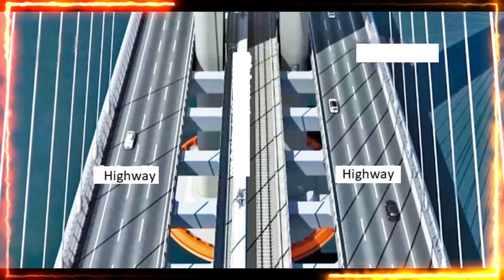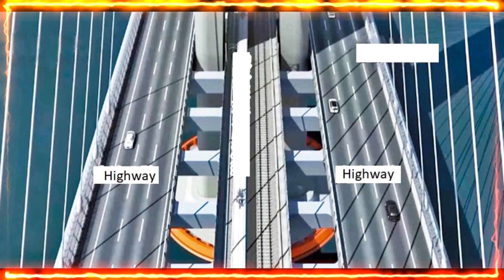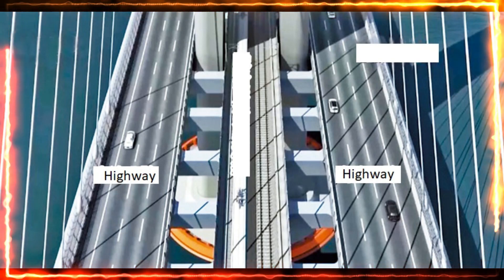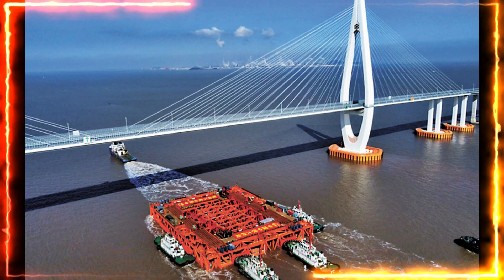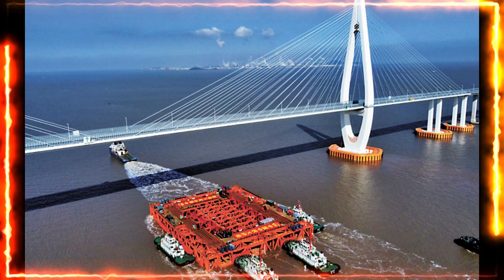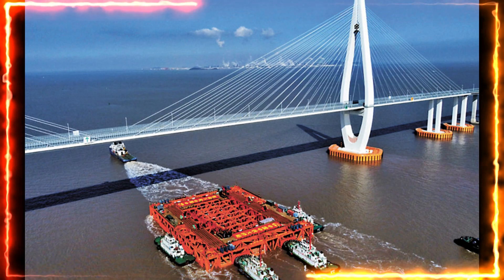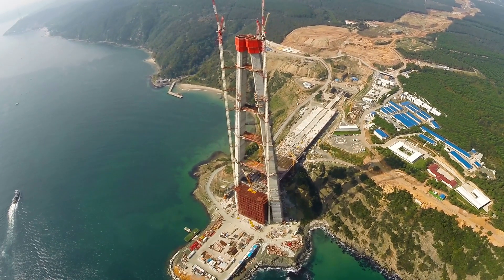Located strategically over the Golden Channel, the main route for maritime traffic entering and exiting the Ningbo-Zhoushan port, the bridge forms a critical artery of trade and commerce. Every day, more than 200 vessels, including 30,000-ton container ships and various bulk carriers, ply this route, underlining the importance of this bridge in the global shipping landscape.